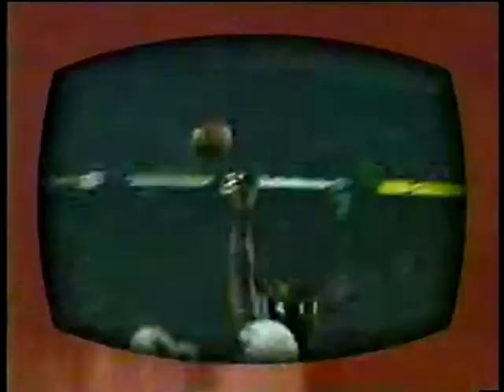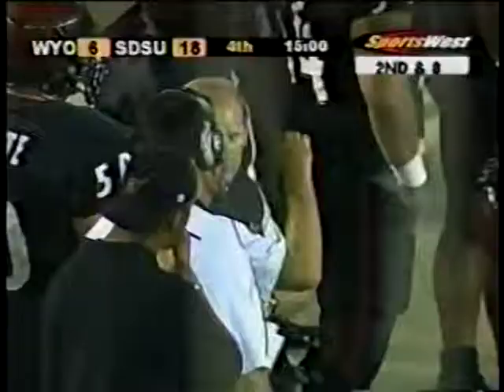End of the third quarter, Aztecs with the lead and they're looking for more — down at eight on the Wyoming 14 yard line after the third interception of the night thrown by Casey Bramlett.